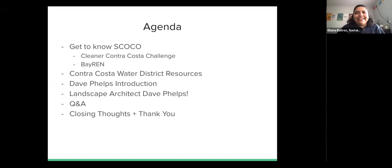Our agenda for right now: I'm Eliana Bertrez from Sustainable Contra Costa. I'm going to tell you all a little bit about SCOCO, including our main projects. Then we're going to get into some Contra Costa Water District resources. I'll introduce Dave Phelps, and then he will have the floor from there. After his presentation, we'll reconvene for a Q&A session. If you have questions, you can type them in the chat during the presentation, but we'll answer them at the end. Afterwards, we will be sharing closing thoughts and a thank you to everyone participating.